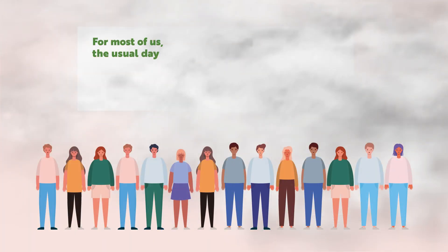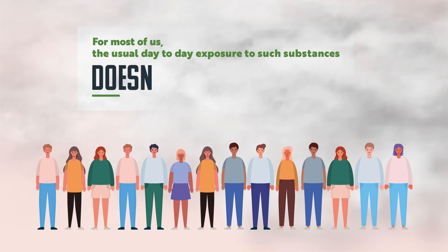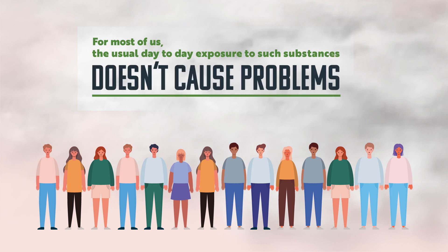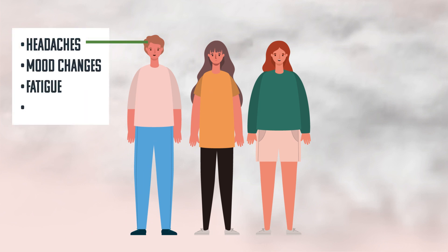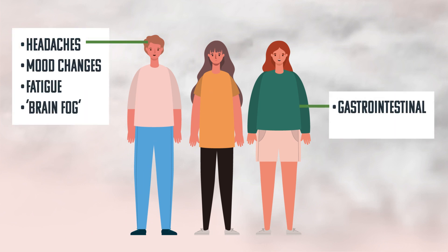For most of us, the usual day-to-day exposure to such substances doesn't cause problems, but for those afflicted with chemical intolerance, resultant symptoms can include headaches, mood changes, fatigue, brain fog, and gastrointestinal difficulties.